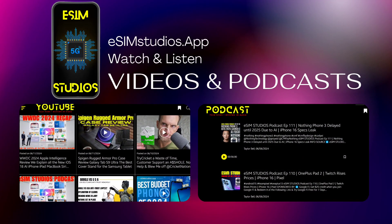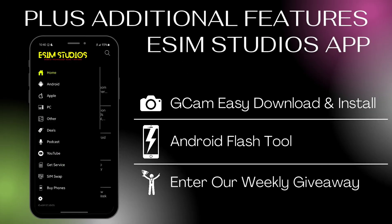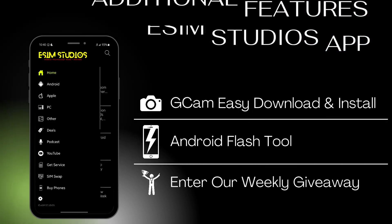Watch and listen to the eSIM Studios YouTube channel and podcasts from within the app. Additional features include easy Gcam download and installation, the Android flash tool, and sign up for our weekly giveaway drawing.